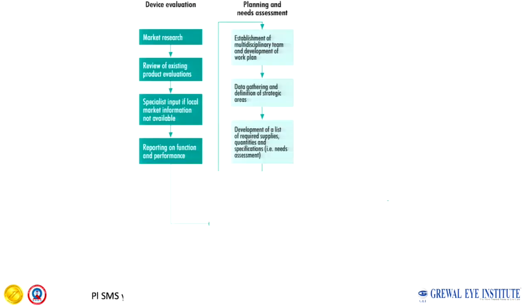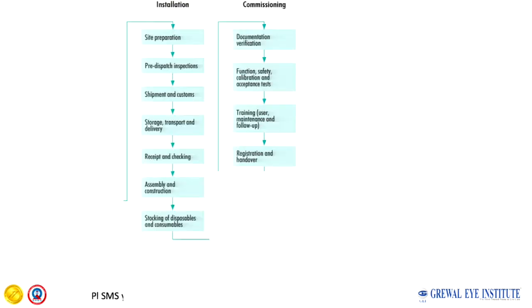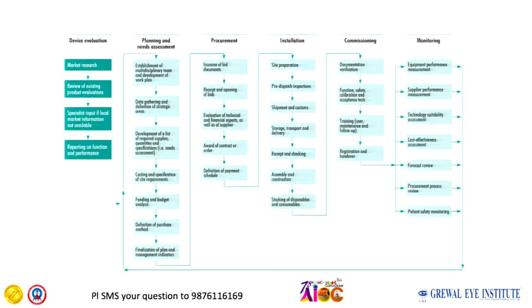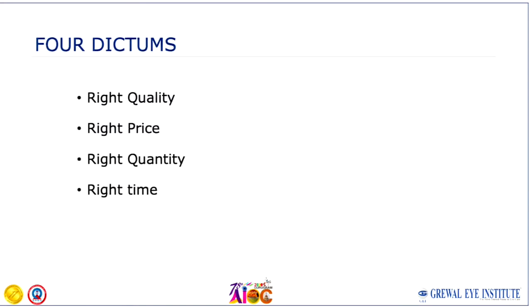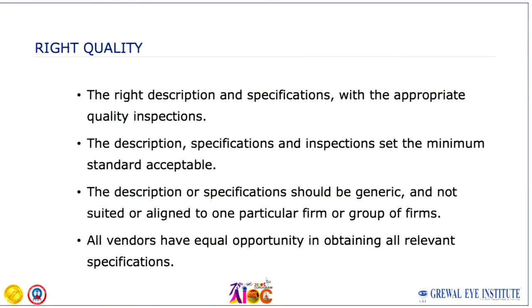These steps can also be put in a different way covering all stages: first, about the device; then planning; then procurement; then installation; then commissioning; and then monitoring the progress.